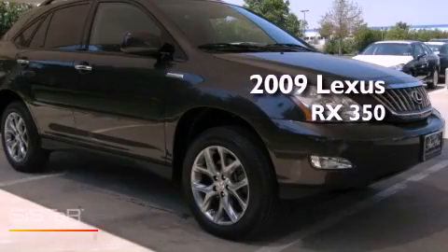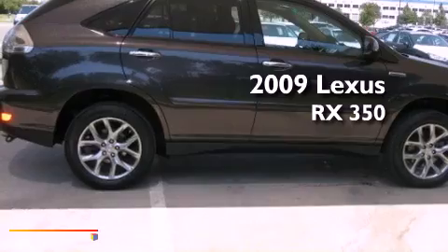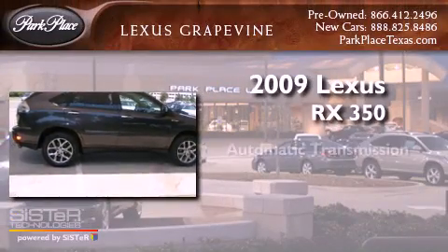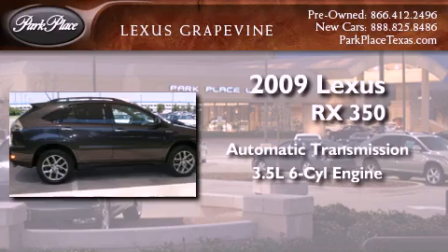This is a certified pre-owned 2009 Lexus RX 350. This crossover has an automatic transmission and a 3.5-liter V6.